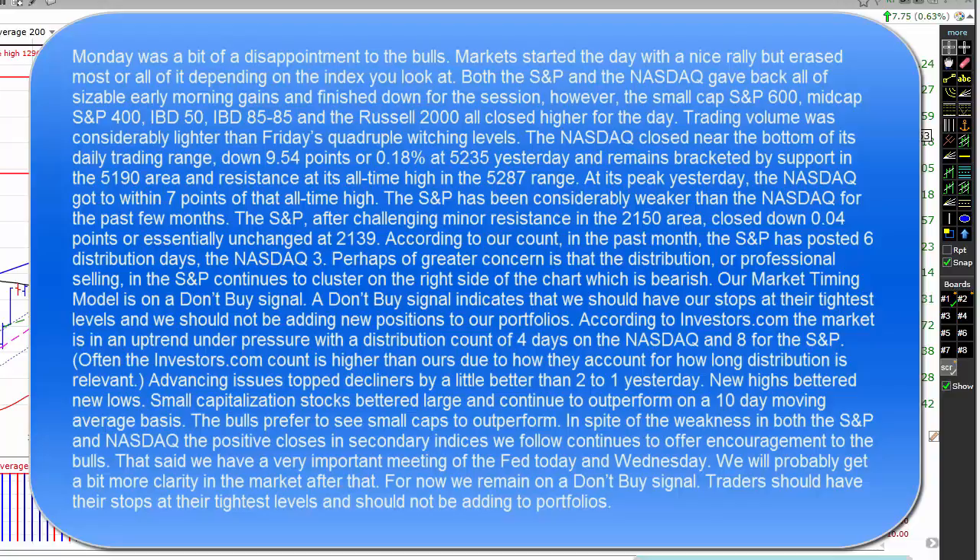Trading volume was considerably lighter than Friday's quadruple witching levels. The NASDAQ closed near the bottom of its daily trading range, down 9.54 points or 0.18% at 52.35 yesterday, and remains bracketed by support in the 51.90 area and resistance at its all-time high in the 52.87 range. At its peak yesterday, the NASDAQ got to within 7 points of that all-time high.